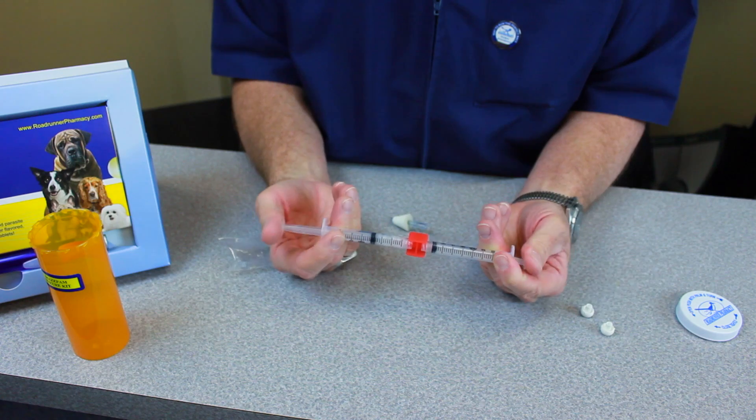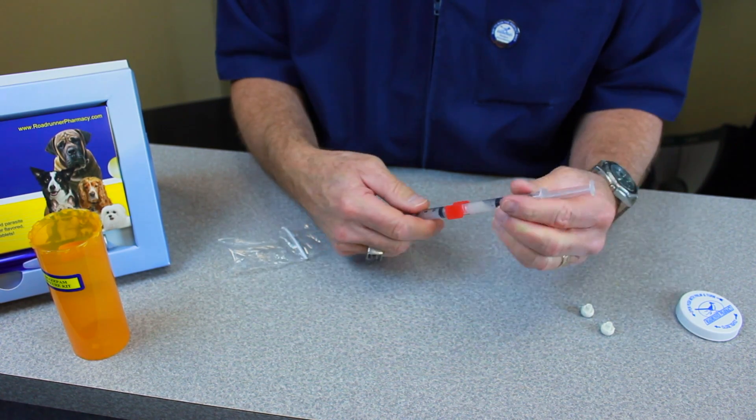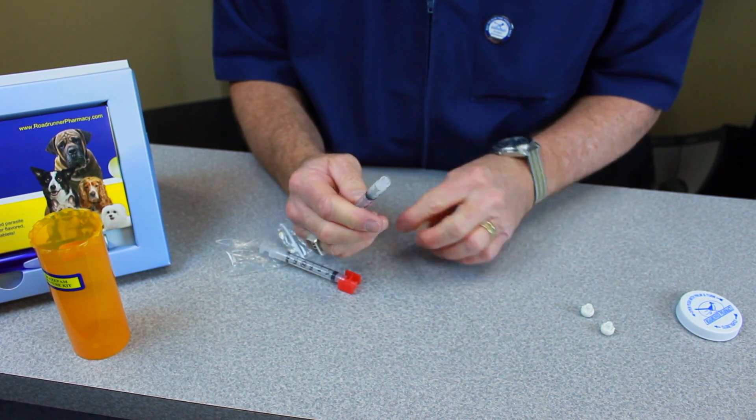When you feel you've adequately dissolved the tablets, squeeze all the liquid into one syringe, then take off the transfer unit and attach the atomizer snugly.